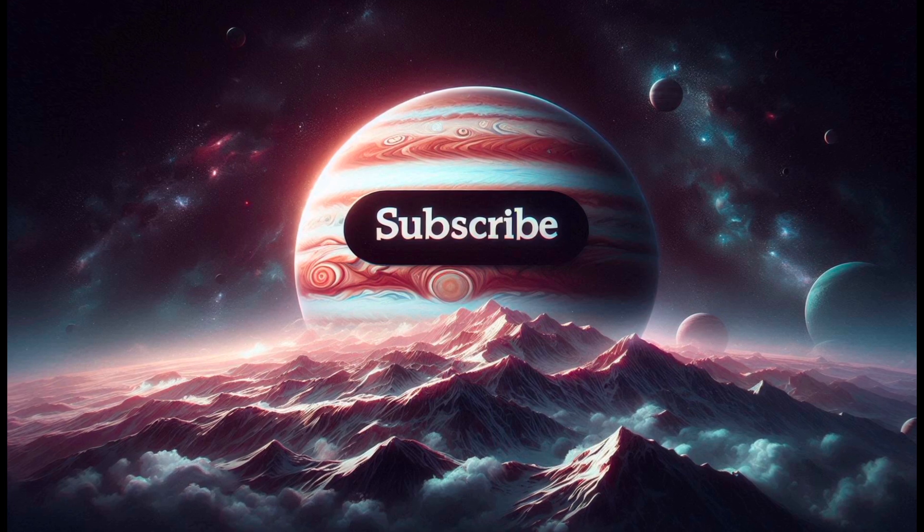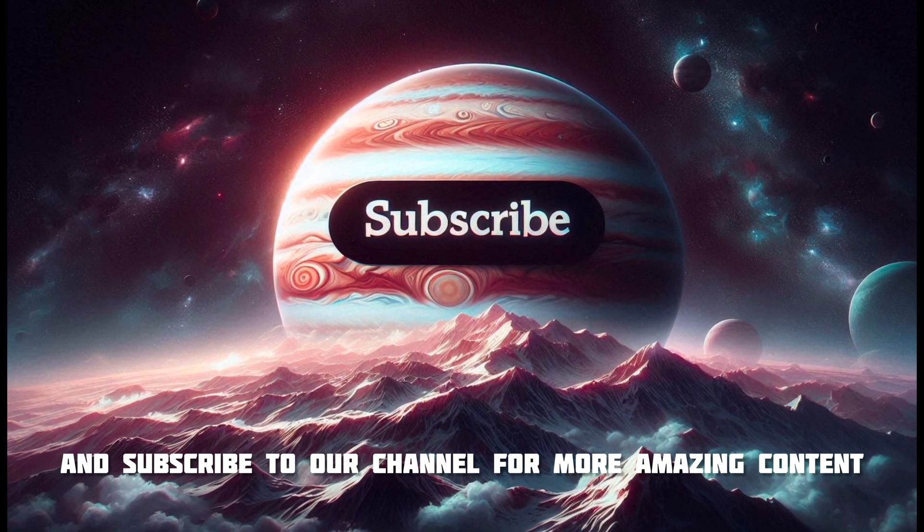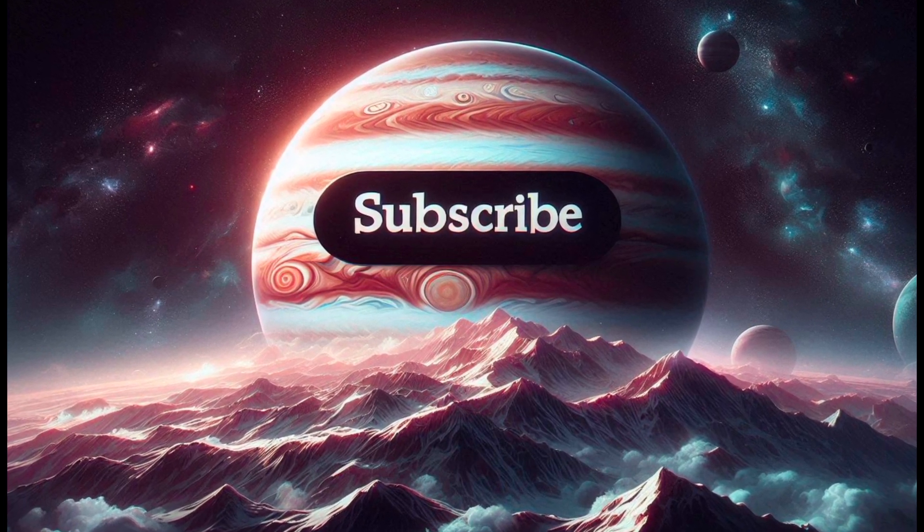Thank you for watching. If you enjoyed this video, please give it a thumbs up and subscribe to our channel for more amazing content. Don't forget to hit the notification bell so you never miss an update. See you next time!